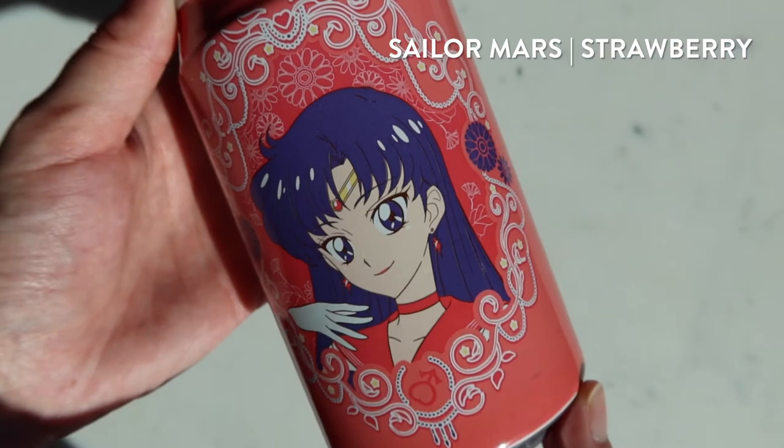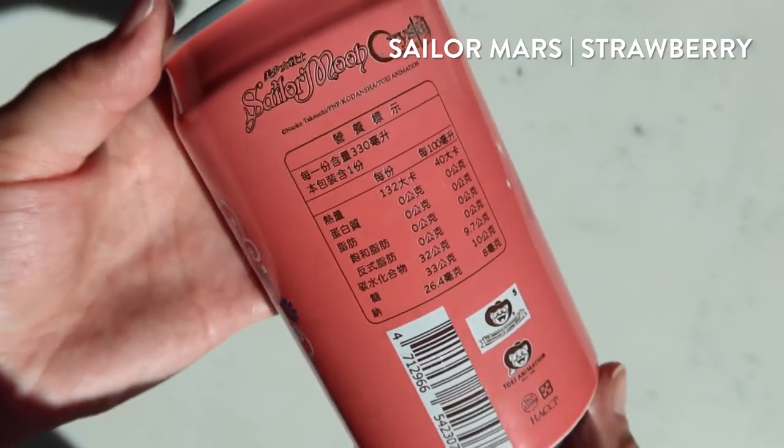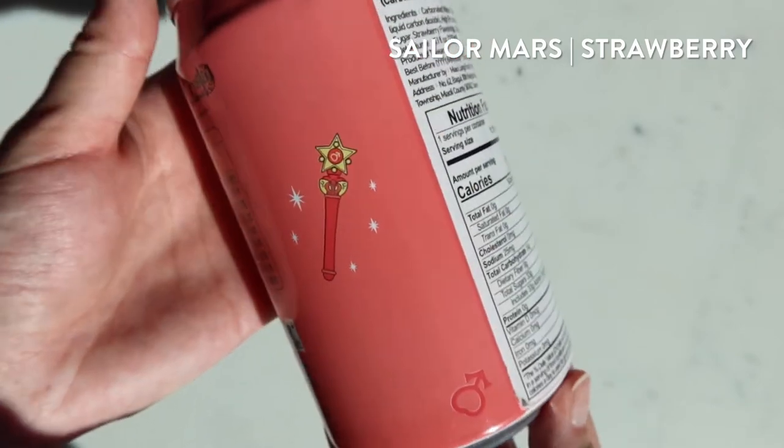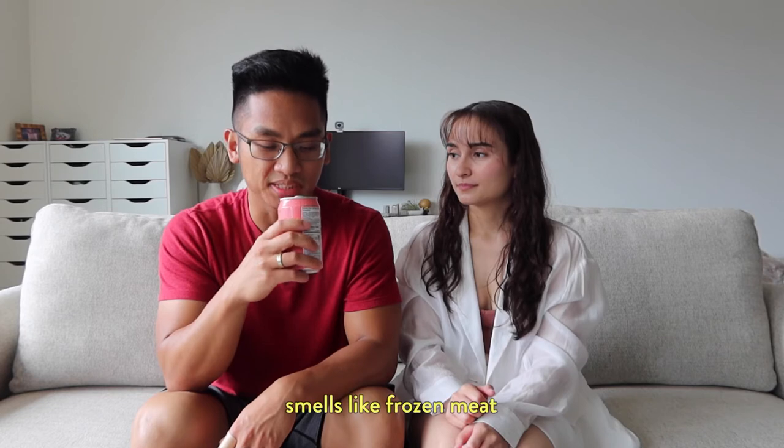Next up is Sailor Mars and she's a strawberry flavor. I like this one — it's more subtle. The cucumber and the pear came on strong and artificial, but this isn't like eating a strawberry, it's a nice balance. I like it.